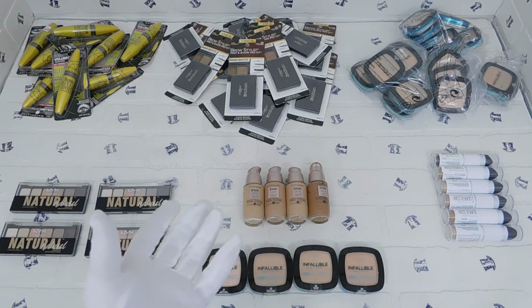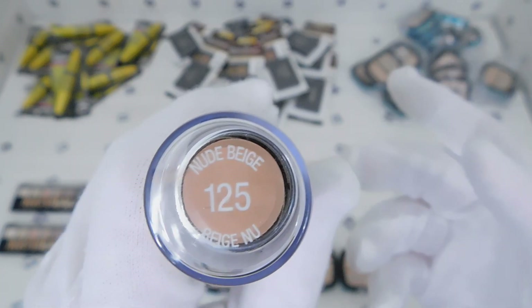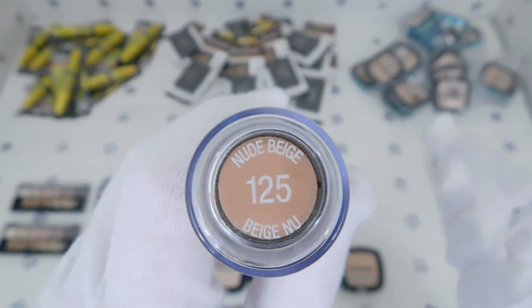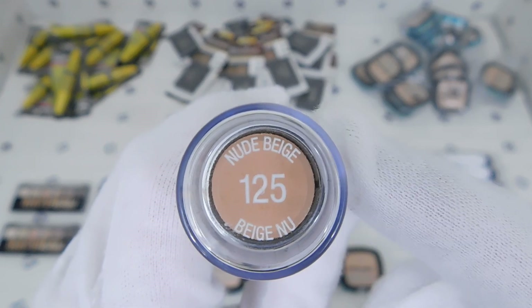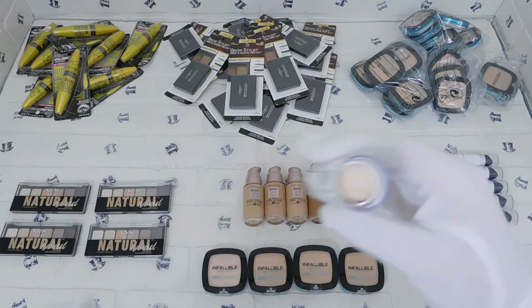On one side it says a number and the name of the color or tone of the foundation stick. So 'Nude Beige' is the name and 125 is the number referring to Nude Beige. That's 125 — I'll show you all of them quickly.